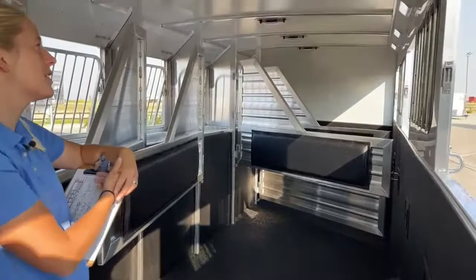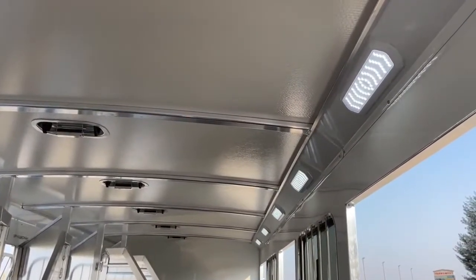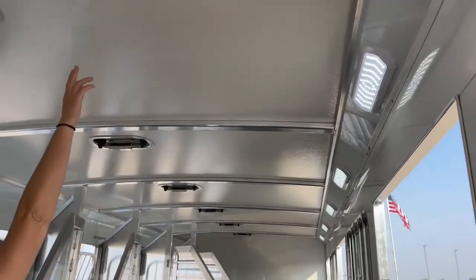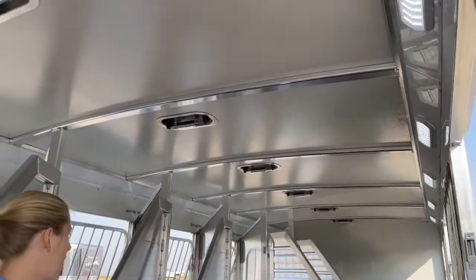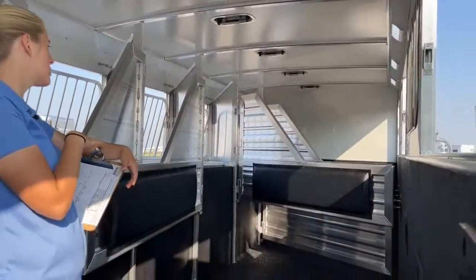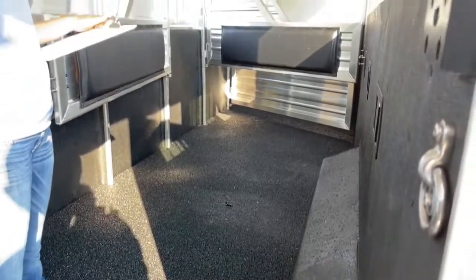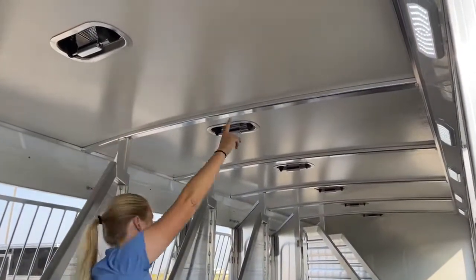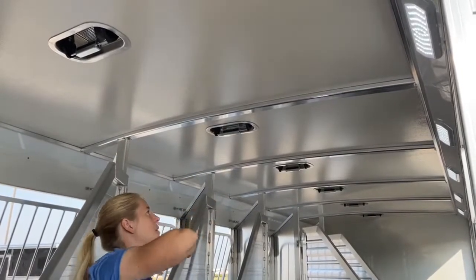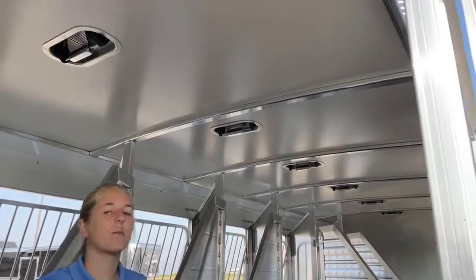On the ceiling we have roof vents over each stall as well as LED Opti-Brite lights, so it'll be really bright in here — her horses won't be walking into a dark cave at night. This is 7'4" tall with an 8-foot width, so you do have wheel wells on the inside, but that allows her to have 18-inch deep mangers. Every Cimarron comes standard with four-inch centers on the floor as well as an insulated fiber tech roof — strong enough to walk on, keeps it a lot cooler inside with an R3 thermal value, and it's really hail and dent resistant.